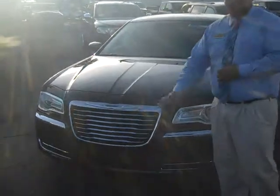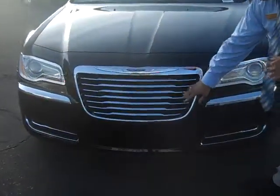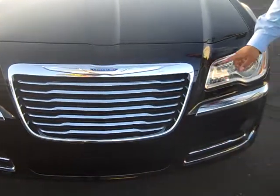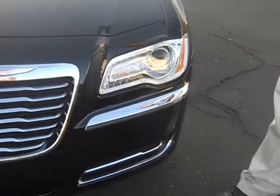Now take a look at this Chrysler 300 — it has a whole new look. It has a waterfall grill here in the front, and LED lights with your halogen lights of course.